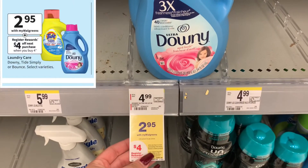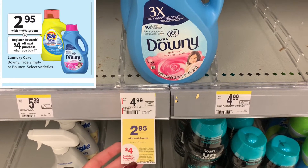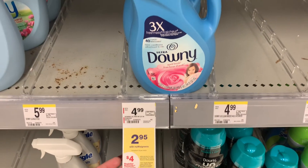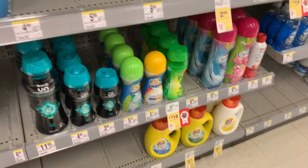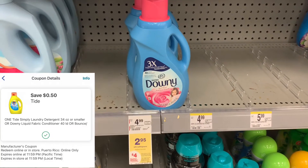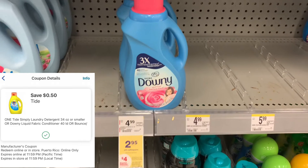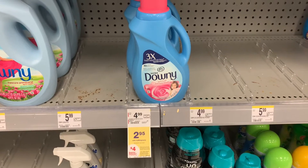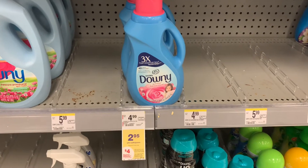This week, Downy, Tide Simply, and Bounce are on sale for $2.95. Buy four, get a $4 register reward. I'm going to pick up two of the Downy and two of the Tide Simply, bringing me to $11.80. I have a $0.50 off one digital, leaving me to pay $11.30. I'll get back the $4 register reward, making my final cost $7.30 for four, or $1.82 each, which is not a bad deal.